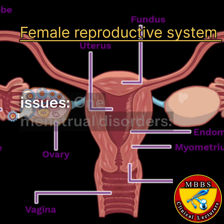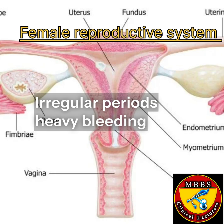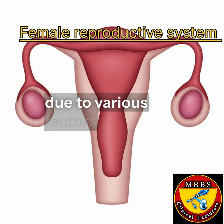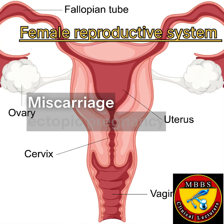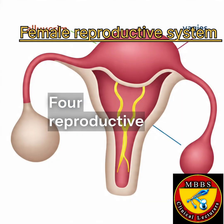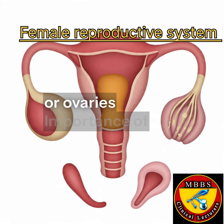Common health issues include: menstrual disorders such as irregular periods, heavy bleeding, or painful cramps; infertility due to difficulty conceiving from various factors; pregnancy complications including miscarriage, ectopic pregnancy, or gestational diabetes; and reproductive cancers affecting the breast, cervix, uterus, or ovaries.